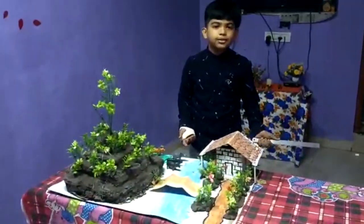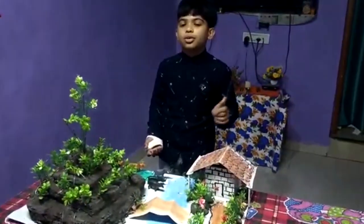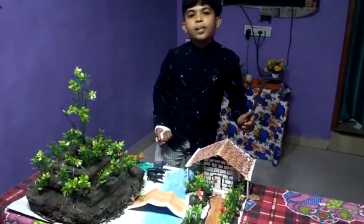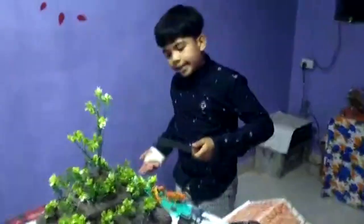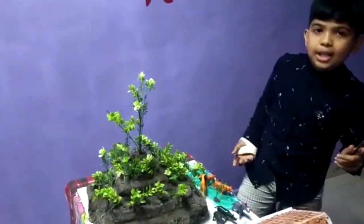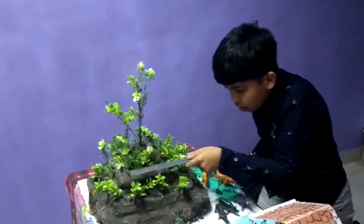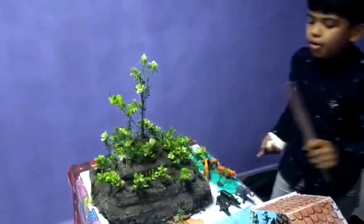Now, what is soil conservation? The protection of soil against erosion is known as soil conservation. One of the methods of soil conservation is terrace farming. Cutting slopes into steps or terraces is known as terrace farming.